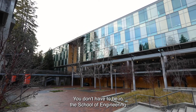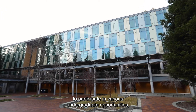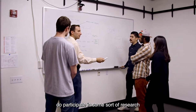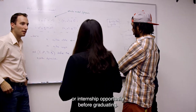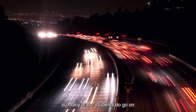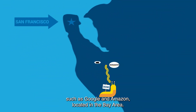You don't have to be in the School of Engineering to participate in various undergraduate opportunities, and about 70% of our undergraduates in the School of Engineering do participate in some sort of research or internship opportunity before graduating. We are the closest UC to Silicon Valley, so many of our students go on to work for larger tech companies such as Google and Amazon located in the Bay Area.